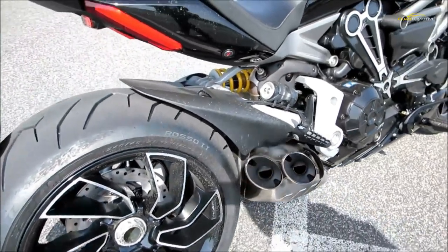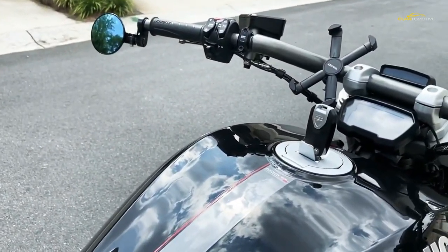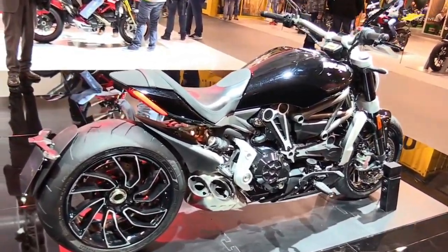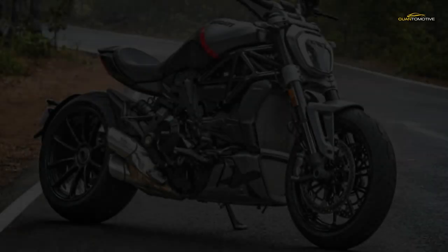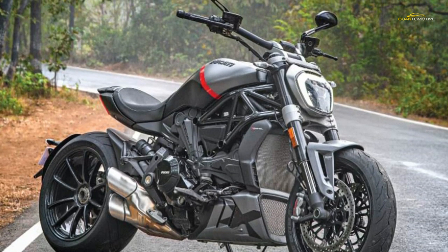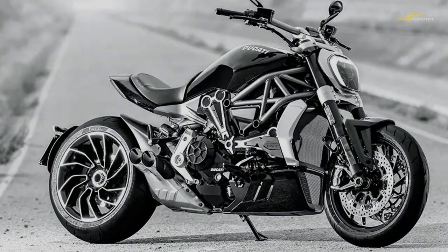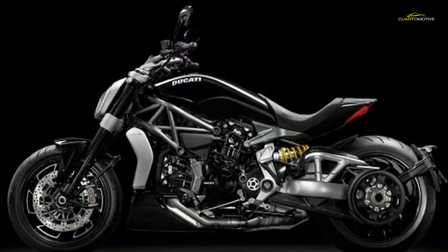Ducati have teamed up with fancy furniture firm Poltrona Frau to create the X Diavel Nira, a stylish take on the Bologna company's 158 bhp muscle cruiser. Limited to 500 units, wrapped in a new black-on-black paint job that blends gloss and matte finishes, each bike features a soft seat made of Pelle Frau leather, available in five colour options. Mechanically unchanged from the rest of the X Diavel lineup, the Nira costs an eye-watering £25,895 — some £7,900 more than the X Diavel Dark, available from March 2022.